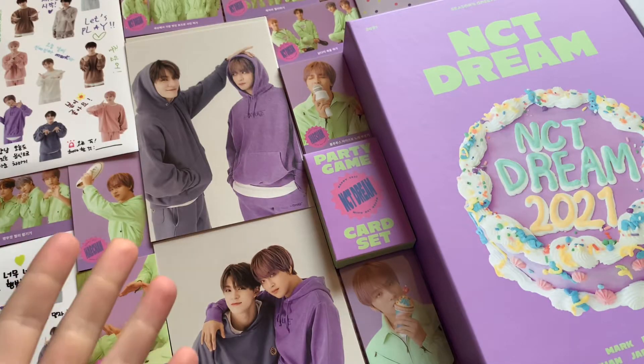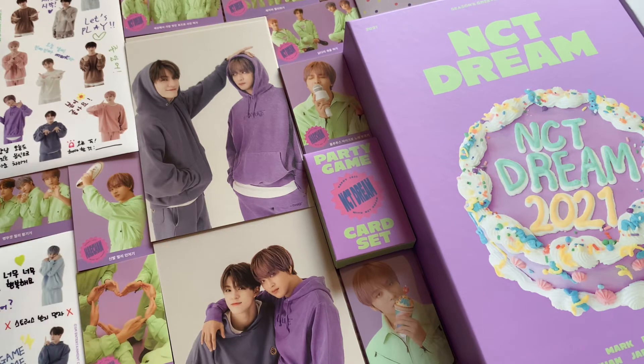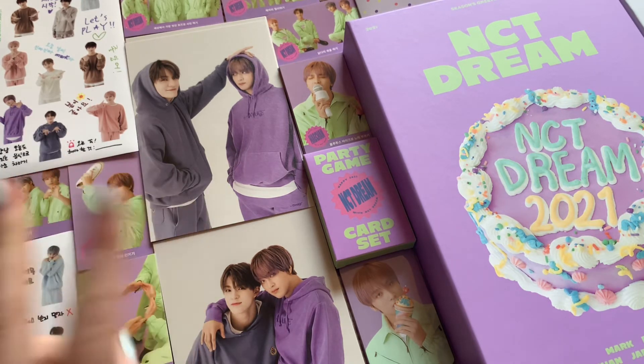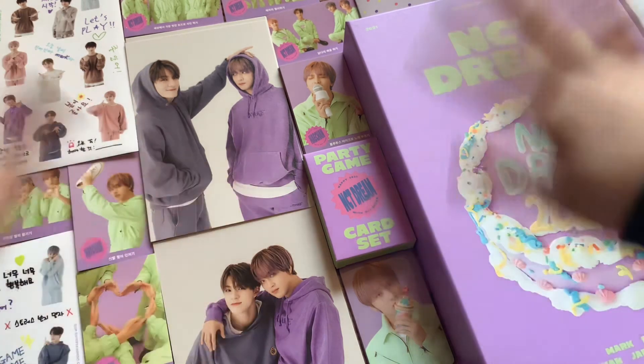Anyway, that was my unboxing for NCT Dream's 2021 Season's Greetings. Thank you for watching — I hope you enjoyed! I love it, and I will have unboxings of 127 and Wavy linked in the description if you'd like to watch those as well. Bye-bye!